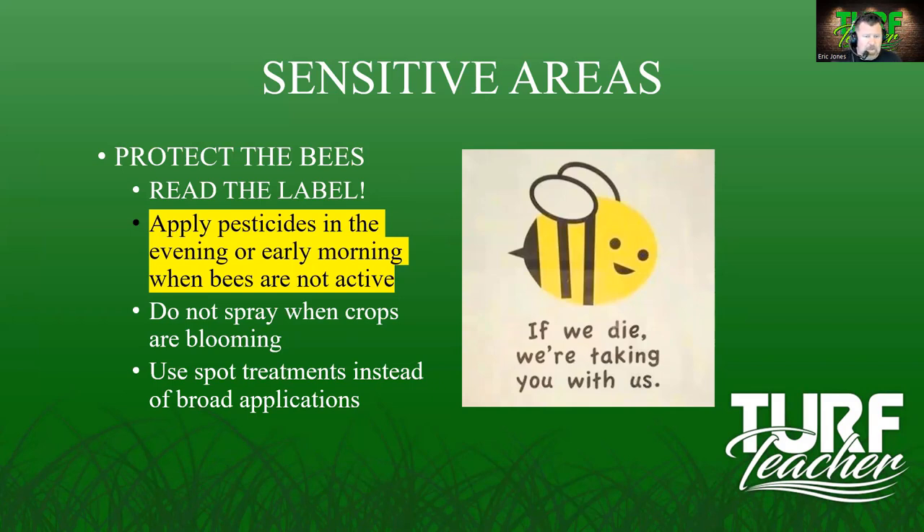Protect the bees. Read the label. Apply pesticides in the evening or early morning when bees are not active. Don't spray when crops are blooming. Use spot treatments instead of broad applications. If bees die, they will take us with them.